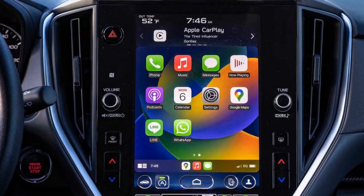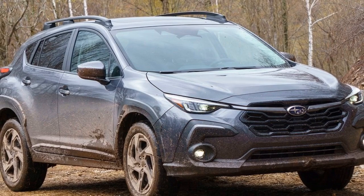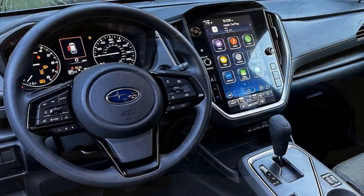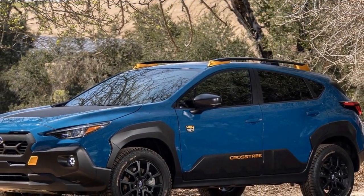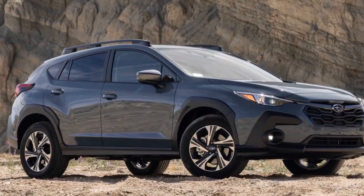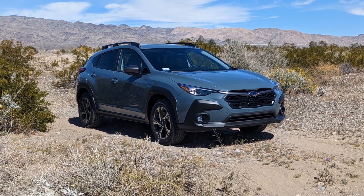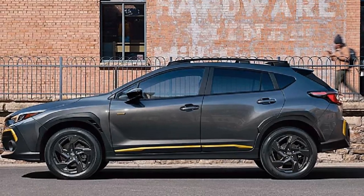Performance Review of the 2024 Subaru Crosstrek: Striking the Balance. The 2024 Subaru Crosstrek stands as a prime example of Subaru's commitment to delivering vehicles that seamlessly blend performance, versatility, and capability. In this section, we delve into the performance aspects of the 2024 Crosstrek, examining how it strikes a balance between everyday driving, off-road adventures, and responsive acceleration. The standard engine — a fuel-efficient and responsive powertrain — delivers adequate power for daily commuting and urban driving, with smooth acceleration and commendable fuel economy.